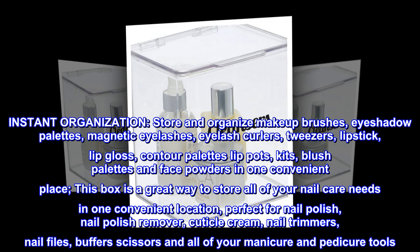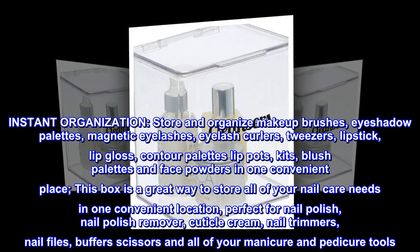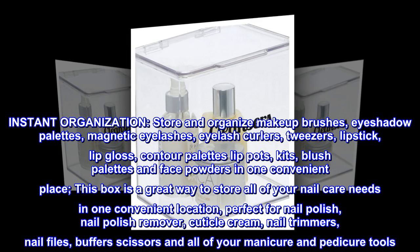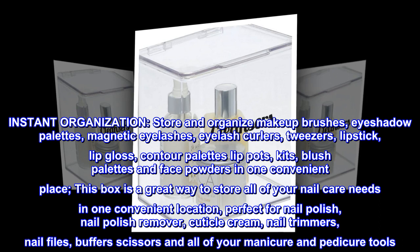This box is a great way to store all of your nail care needs in one convenient location, perfect for nail polish, nail polish remover, cuticle cream, nail trimmers, nail files, buffer scissors and all of your manicure and pedicure tools.